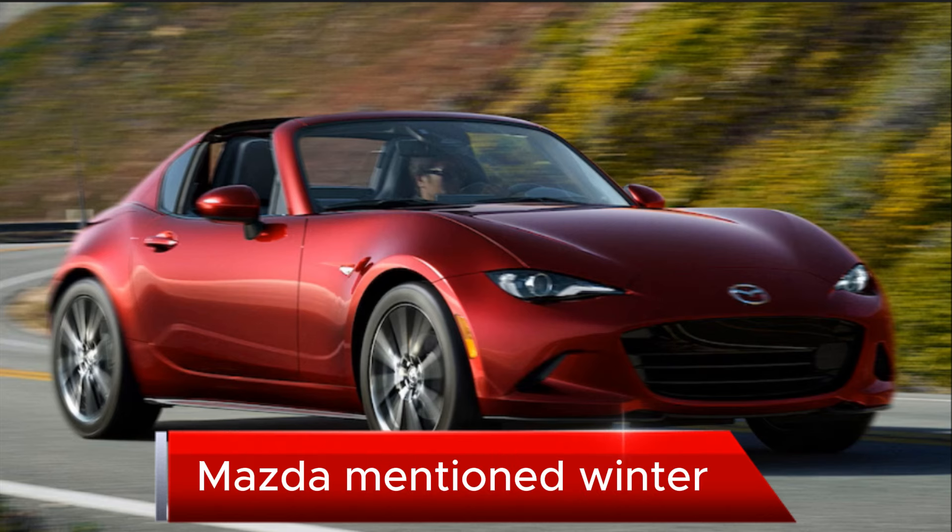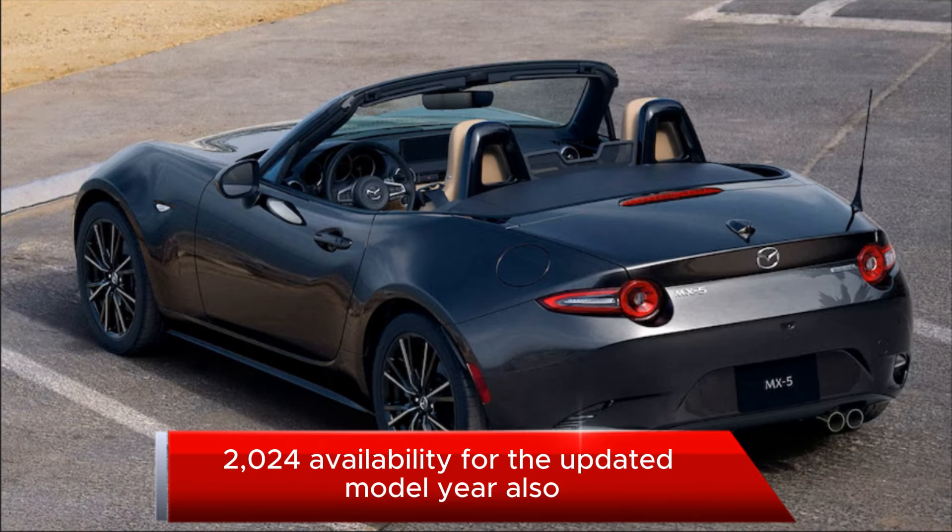Mazda mentioned winter 2024 availability for the updated model year.